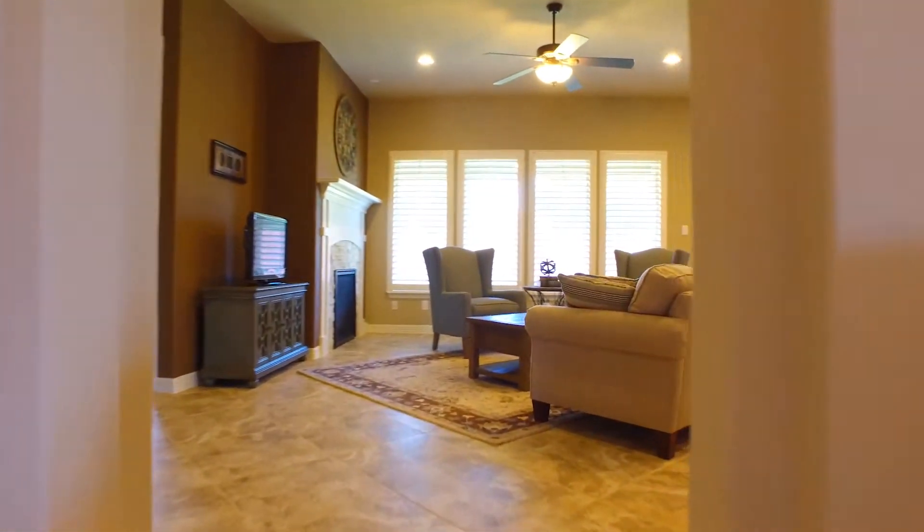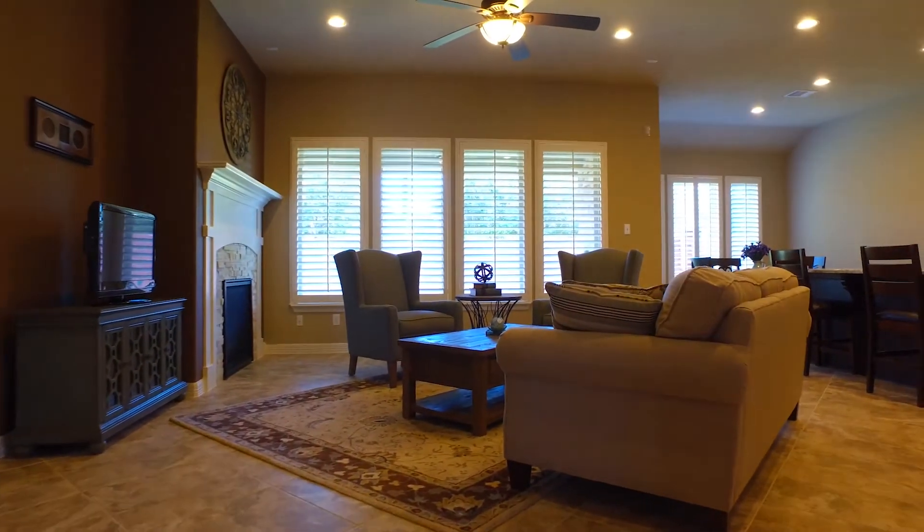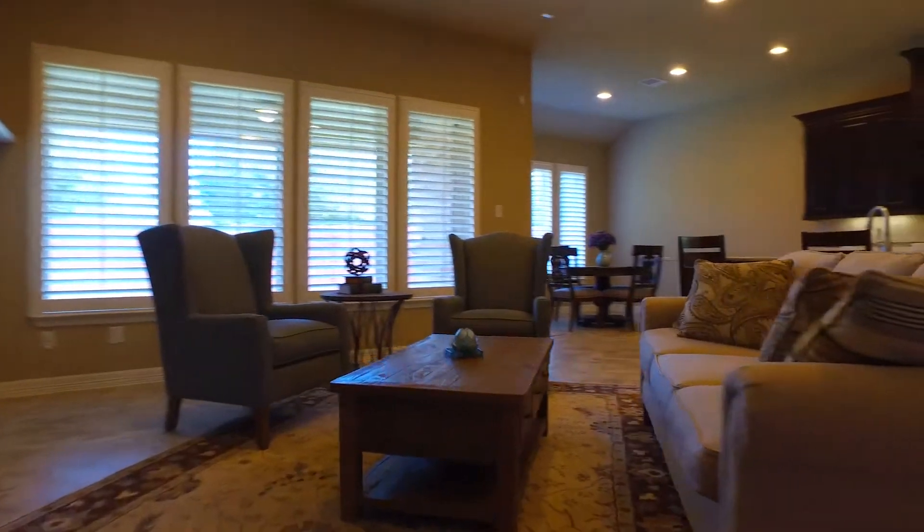If you appreciate a clean, bright, and well-appointed living space, you are finally home.